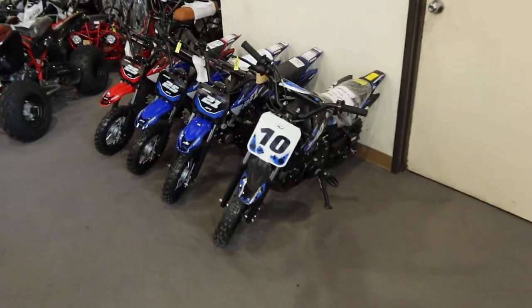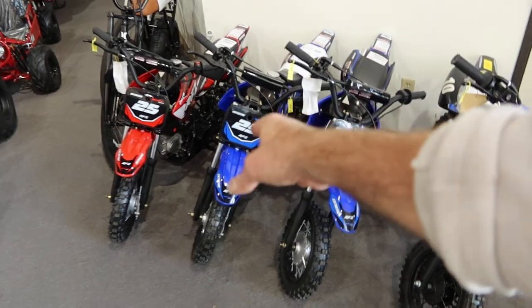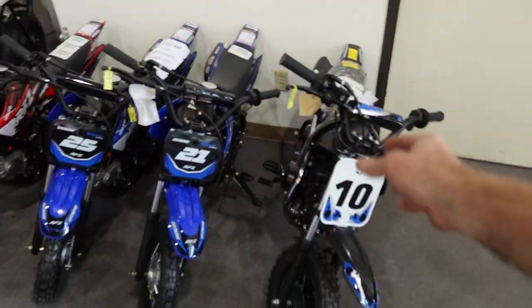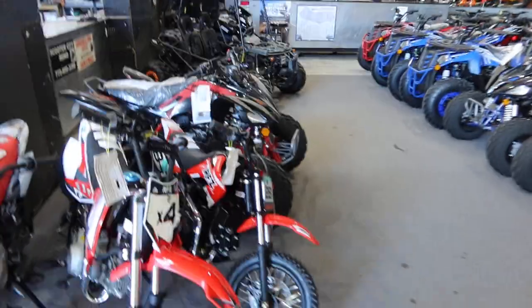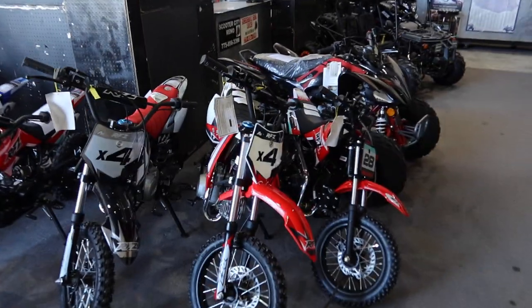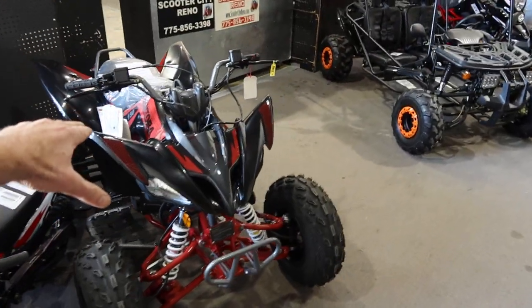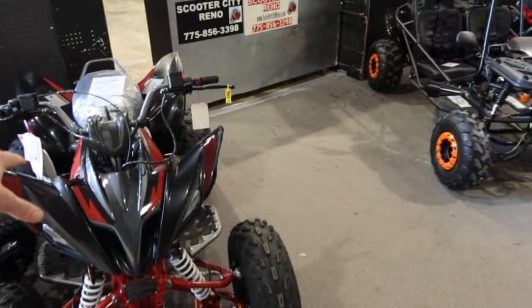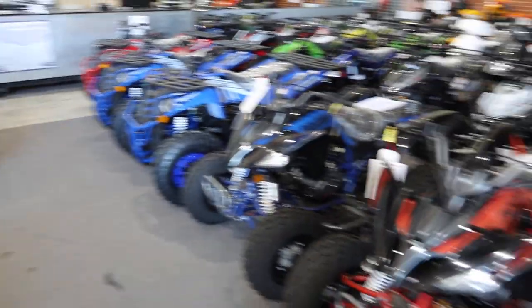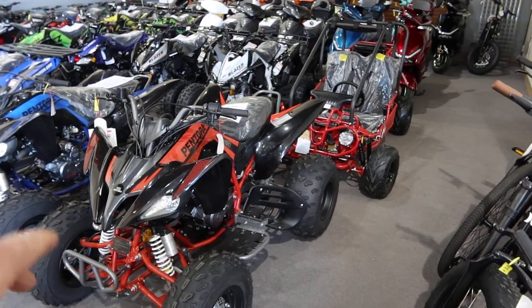We got some mini dirt bikes here for the kids — automatics and four-speed semi-automatic — these are 70 and 110cc. We have some 110s over here as well. The Apollo lineup — we really like Apollo, it's on the coattails of Honda quality-wise. We got a 150 sport automatic youth ATV, or adult. We got some 250s in here — these are the copycat of the Yamaha 250.